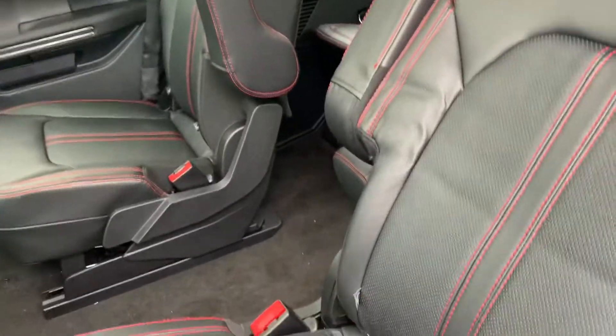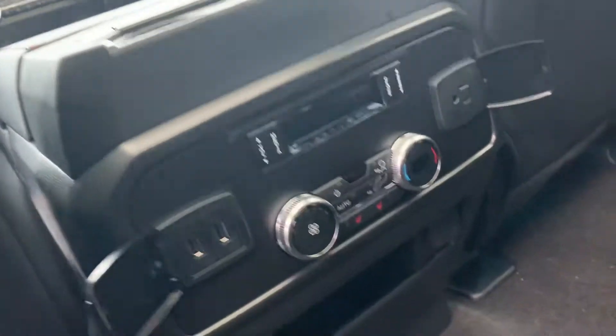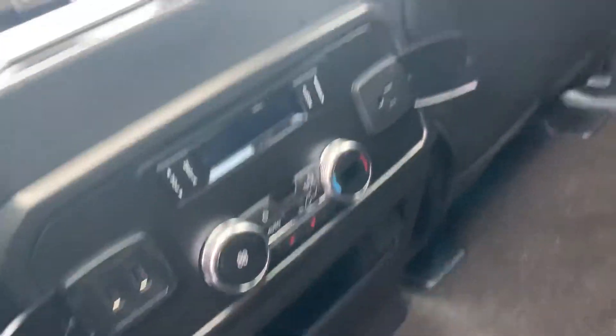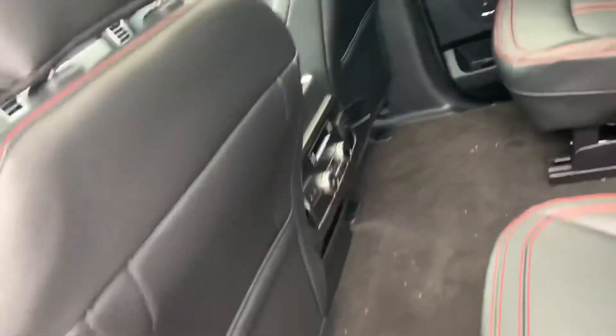Beautiful bucket seats with red stitching along the black leather interior. It's got heated seats, climate control, you can control the radio from here, it's got phone chargers — everything you need.